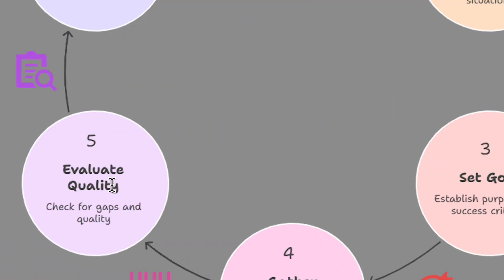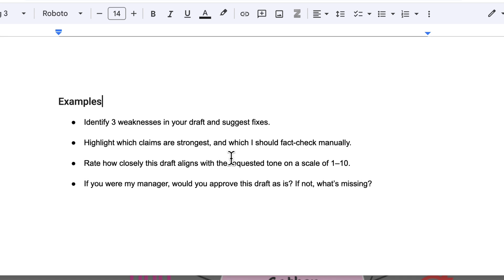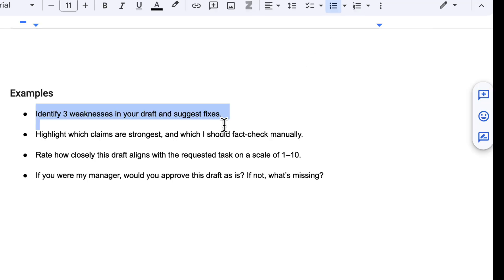For the next part of the framework, evaluate the quality of the output produced. Don't just accept the first draft. Always ask: did it hit the tone? Did it miss anything? Would I use this as is? In a follow-up prompt you can say things like: 'Identify three weaknesses in your draft and suggest fixes,' 'Highlight which claims are strongest and which I should fact-check manually,' or 'Rate how closely this draft aligns with the requested task on a scale of one to ten.'